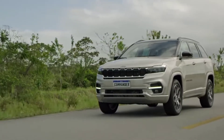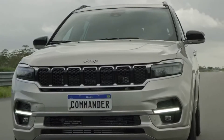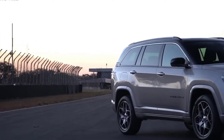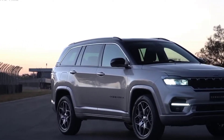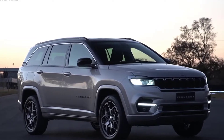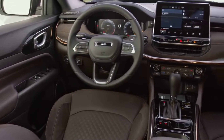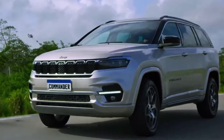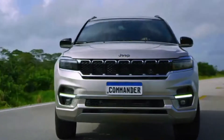A few weeks after Jeep published the first set of official images and videos for the Commander, the SUV was officially launched. The new Commander, developed and manufactured in Brazil, is based on the small wide platform that supports the Compass, but has a longer and completely redesigned body that allows for a seven-seater cab. Jeep's new SUV is aimed at South America, while we don't expect it to reach the US or European markets.